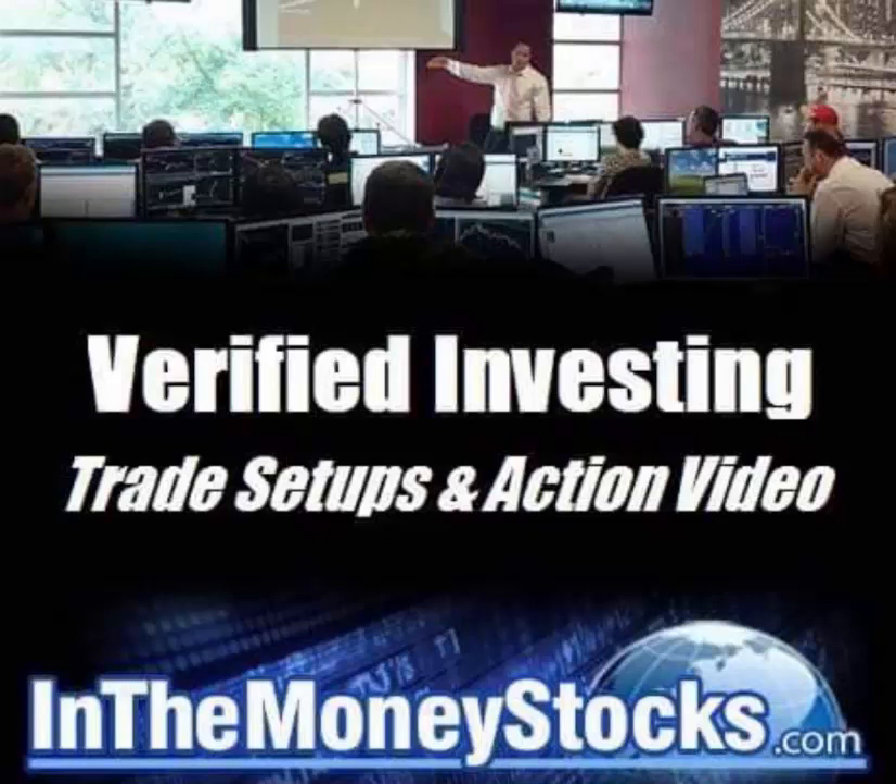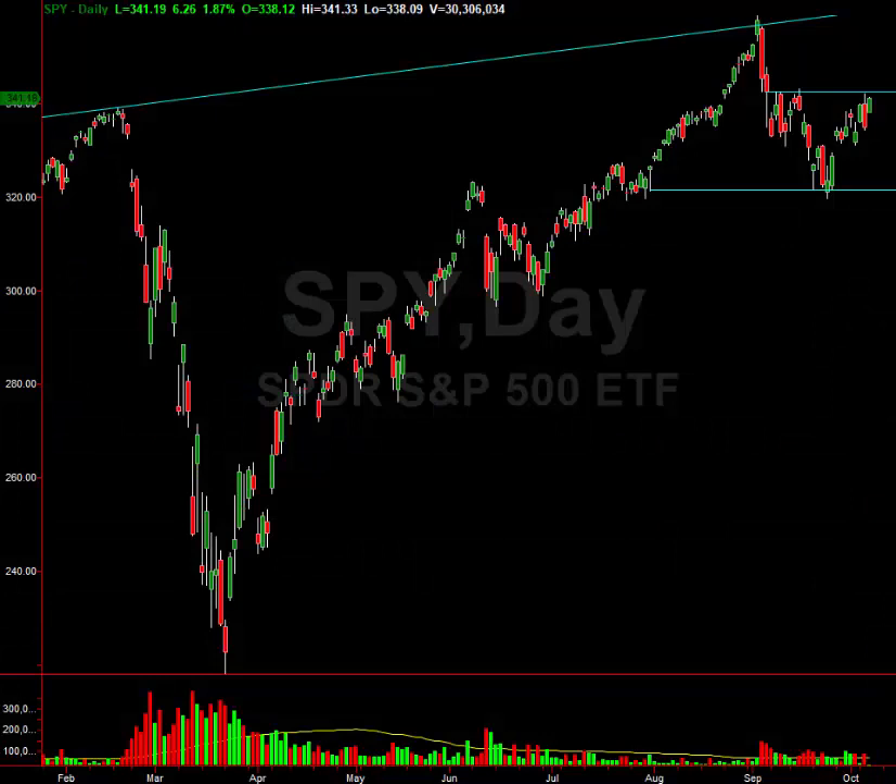Welcome to Verified Investing's Trade Setups and Action video. My name is Gareth Soloway, Chief Market Strategist here at InTheMoneyStocks.com. Today's date is Wednesday, October 7th, 2020. Let's talk about the S&P a little bit here in this intraday period, and then we'll go into some opportunities that I see out there for big gains going into the elections.